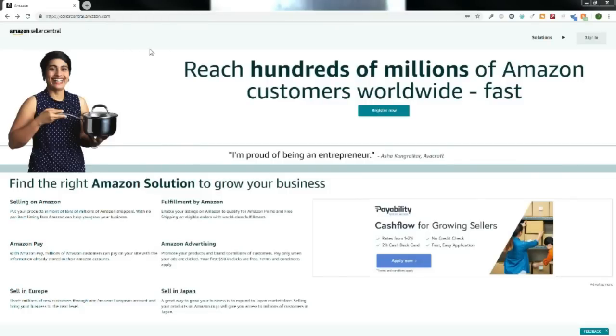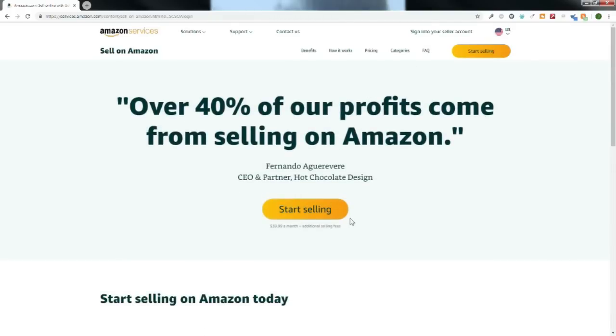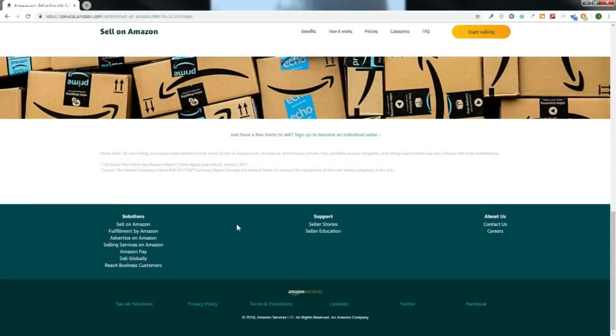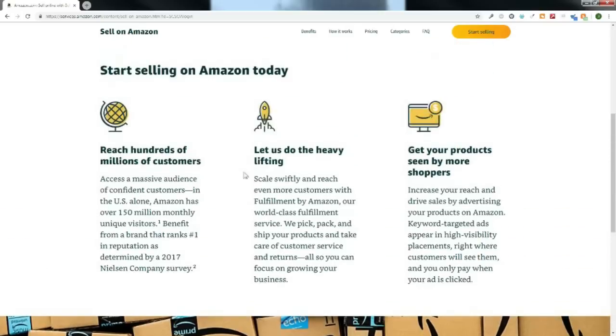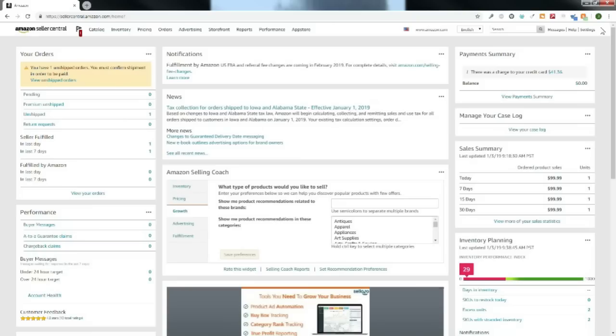We are at the sellercentral.amazon.com website, where everything Amazon happens as far as a seller is concerned. Right here you can register if you don't have an account yet. You can sign up for a professional account — it's $40 a month — or scroll down to the very bottom and sign up as an individual seller. Since I'm already signed up, I'm going to log in and we will get started.